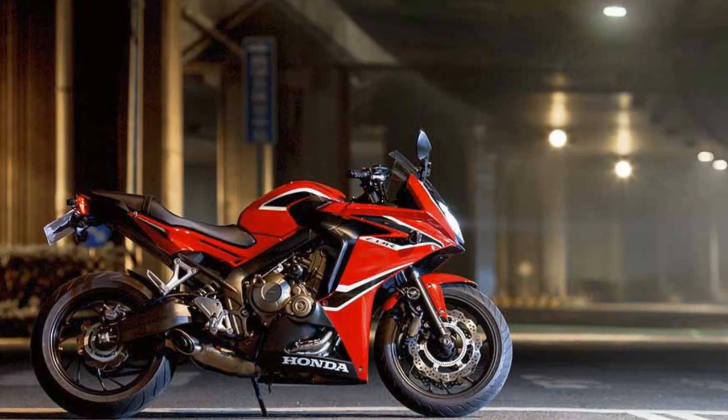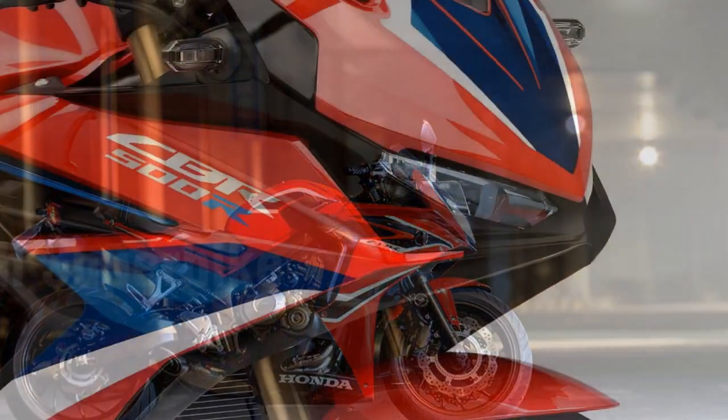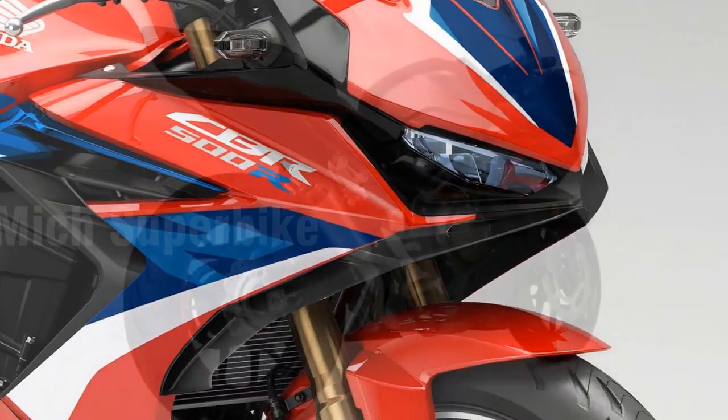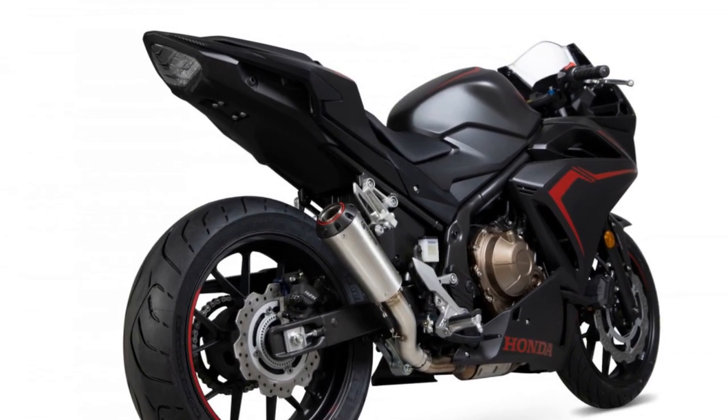The engine's power delivery is smooth and linear, making it user-friendly for those who are new to sport bikes. Riders can confidently twist the throttle, and the CBR 500R responds with a pleasing surge of power, whether you're navigating city streets or enjoying open road stretches.